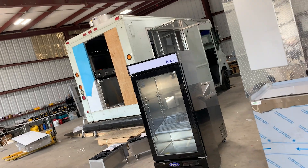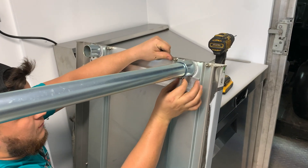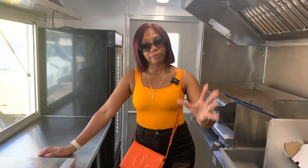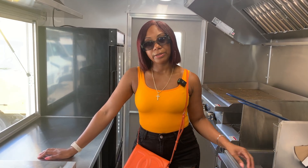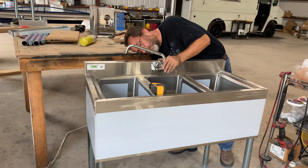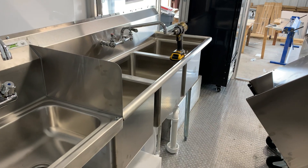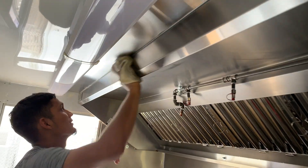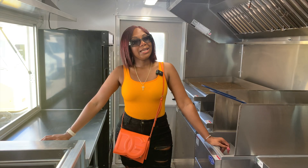He was always responsive, and he took my vision and what I sent to him and the custom wrapping company, and they perfected it. I'm happy and pleased.